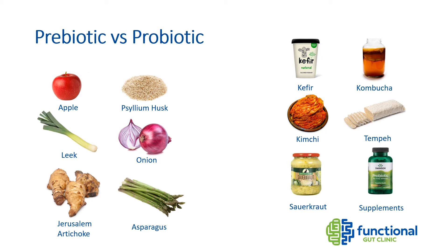Probiotics are live microbes that, when ingested, exert some sort of health benefit, whereas prebiotics feed and nourish the microbes that are already in our guts. Ideally, a good probiotic will contain prebiotics too. For example, fermented foods like sauerkraut contain both a prebiotic and a probiotic — the cabbage is the prebiotic and the fermenting lactic acid bacteria are the probiotic. So we should all regularly include fermented foods in our diet.